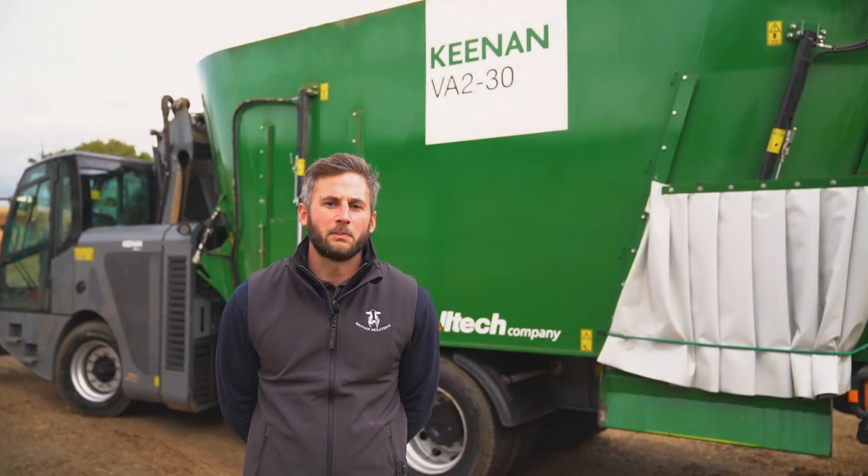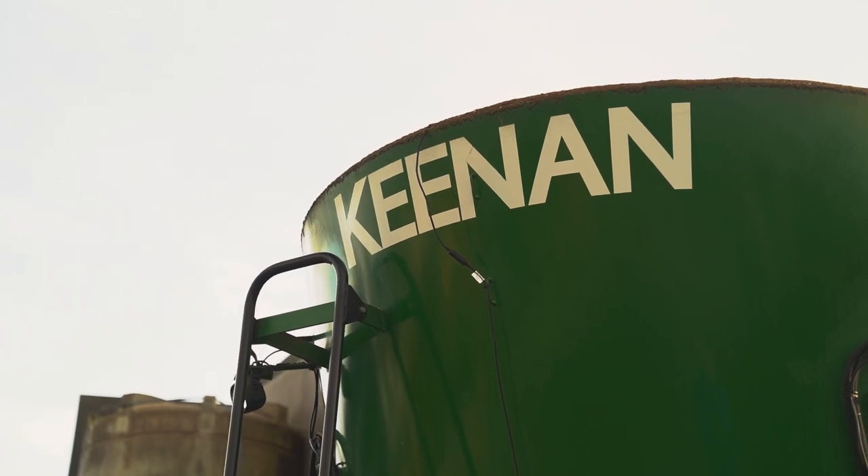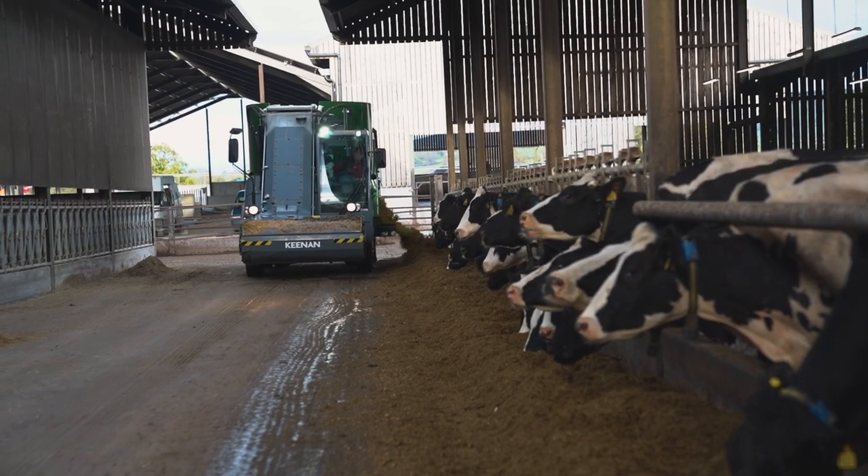Tom Gethin — we farm in Mid Wales at the Gare farm. We've had the Keenan knife for around eight months, with backup from Keenan.